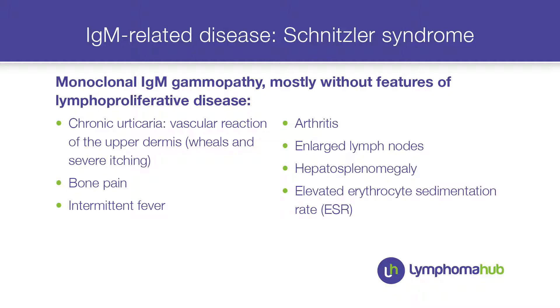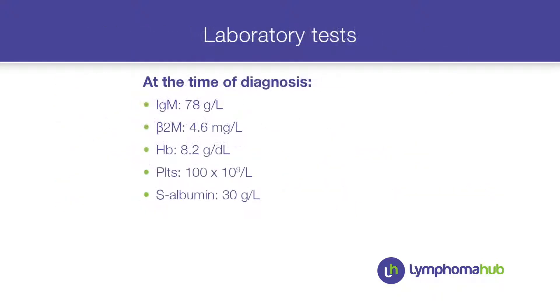This patient was not a typical Schnitzler syndrome. He had a high IgM of 78 gram per liter, a beta-2 microglobulin of 4.6, low hemoglobin of 82 gram per deciliter, platelets of 100, and serum albumin was also a bit low.